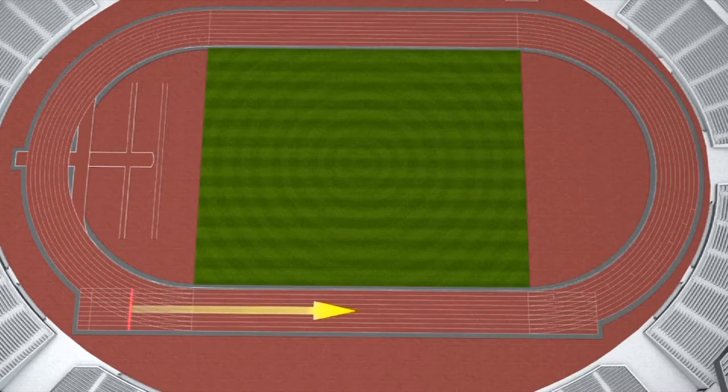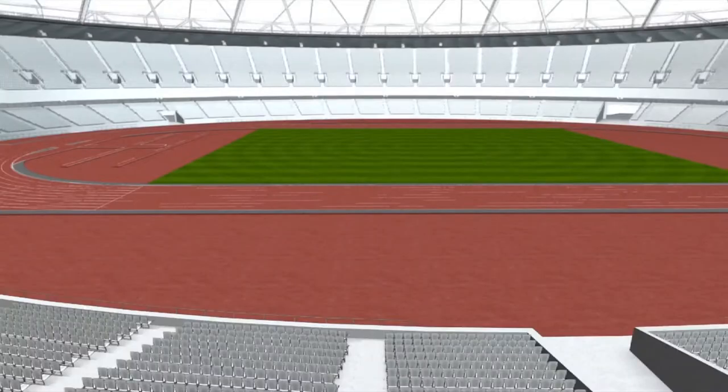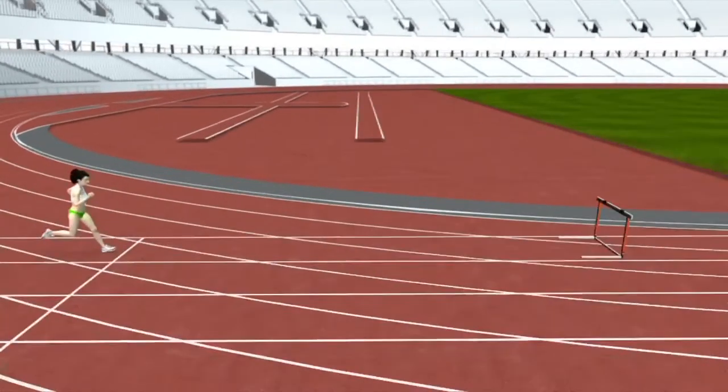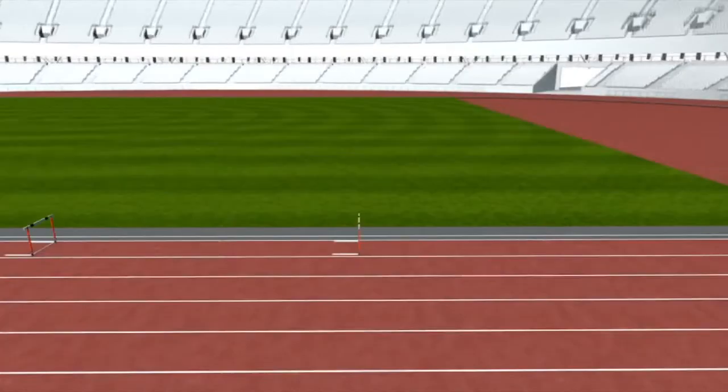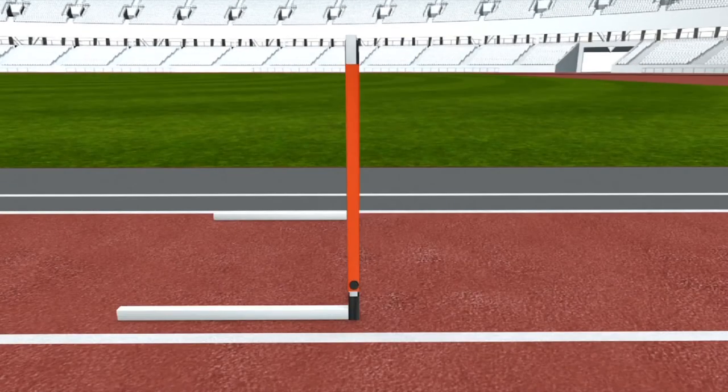10 hurdles are in each lane of the women's 100 meter hurdle race. The first hurdle is 3 meters from the starting line. The 8.5 meters between each hurdle leaves the last hurdle 10.5 meters away from the finish line. Each hurdle measures 0.84 meters tall.